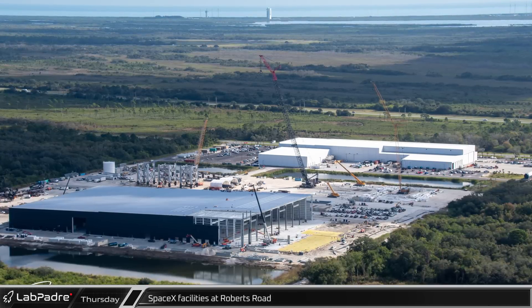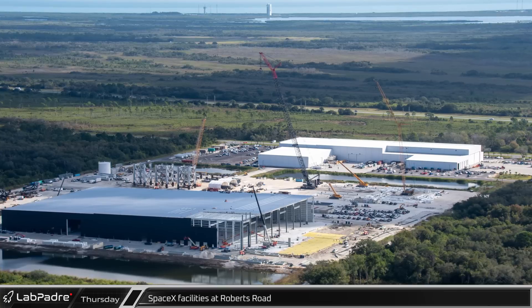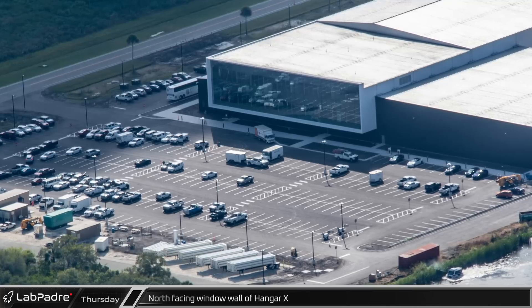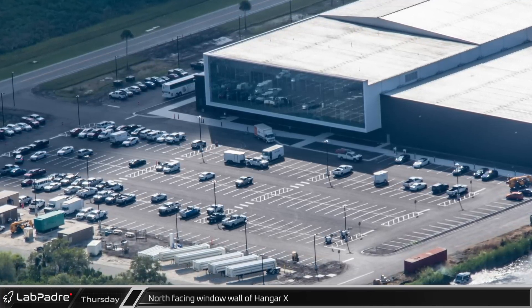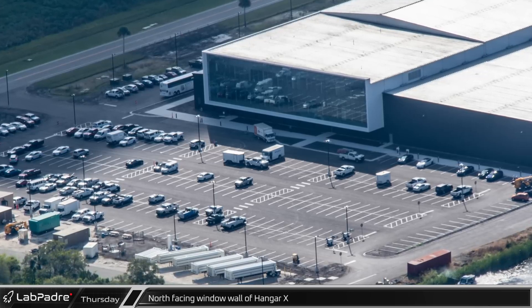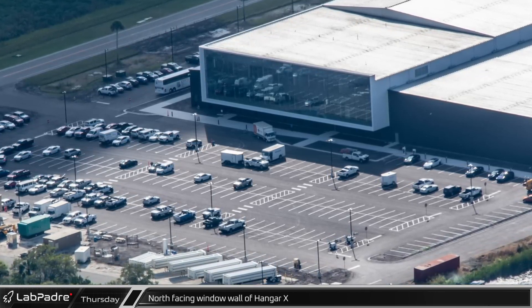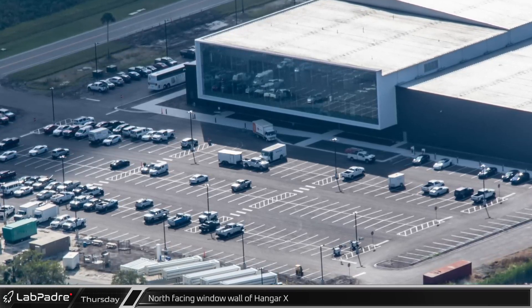Moving to the southwest, SpaceX's Roberts Road facility continues to be a beehive of activity. The recently paved parking lot on the north side of Hangar X is now seeing regular use as the building transitions from construction to normal operations. The large wall of windows, one of the most striking features of the recent expansion, should provide amazing views of the upcoming Falcon Heavy launch.